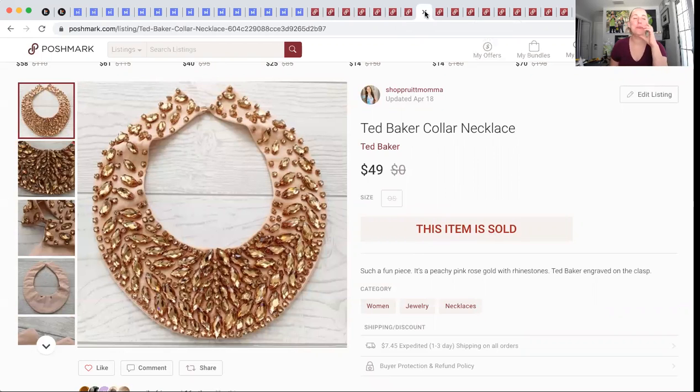This Ted Baker necklace — if you watch my videos, you may remember I did a double ThredUp fun box opening. They were both pretty awful. This was the only good thing in it, and I'm happy to say it at least covered the cost of one of the boxes. It sold for $49. I had $3.24 into it. I did sell a weird scarf from that Supernatural show, but I only profited like $8 or $9, so it didn't make this video. I think I did end up breaking even on those two boxes. I profited $33.50 on this Ted Baker collar necklace.